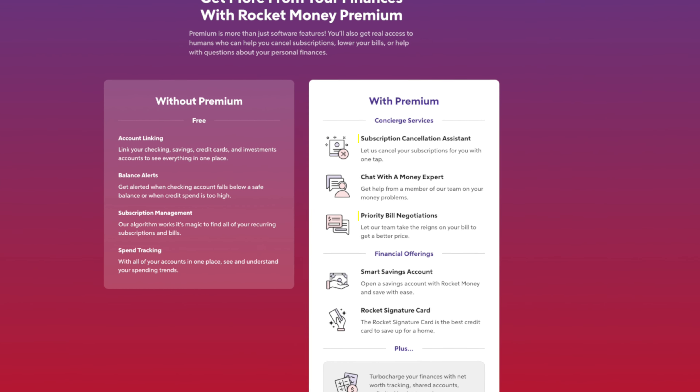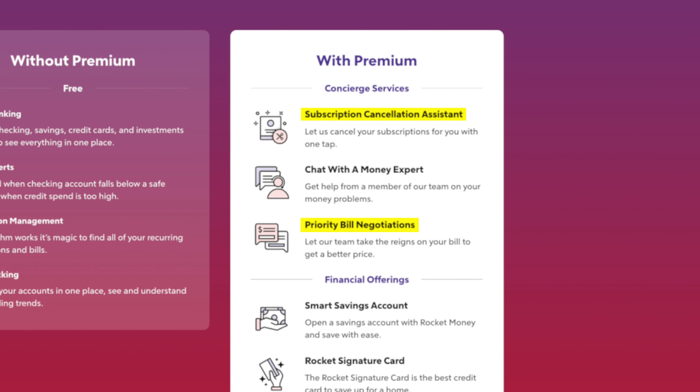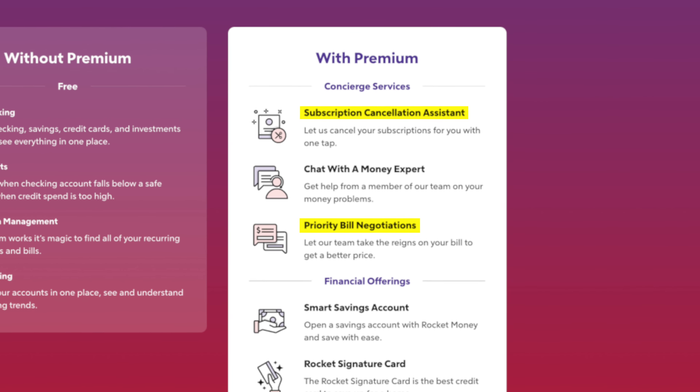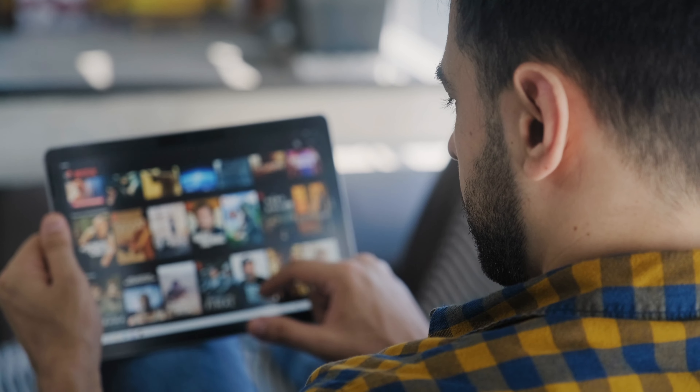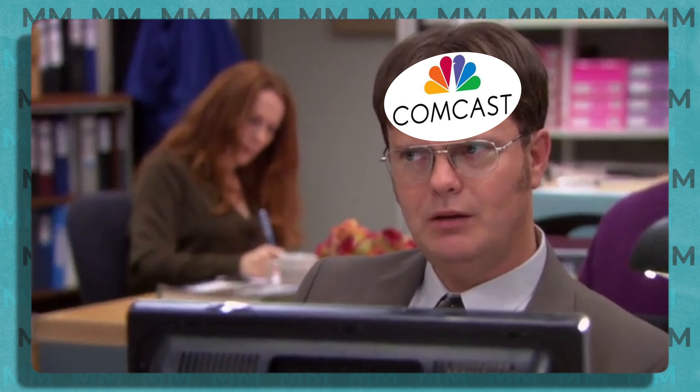That brings us to the premium plan, which comes with priority bill negotiation and the subscription cancellation assistant, which allows Rocket Money to cancel unused subscriptions on your behalf with just one click. And if you've ever spent hours on hold trying to get through to a human just to cancel a subscription — Comcast, I'm looking at you — then you see the value in not having to do that yourself.